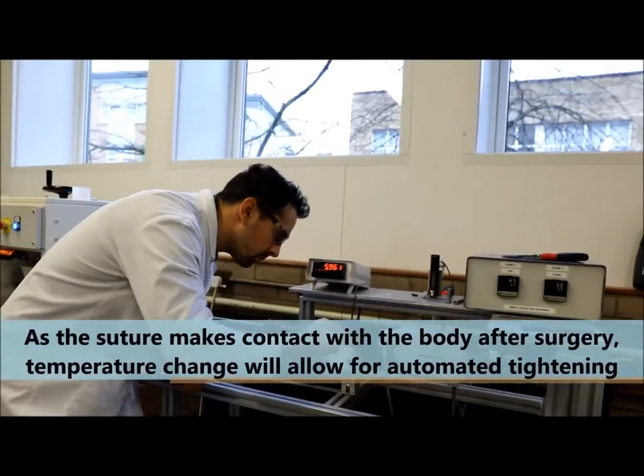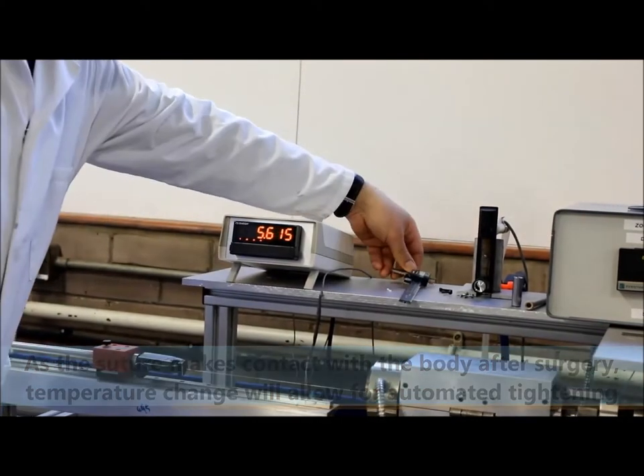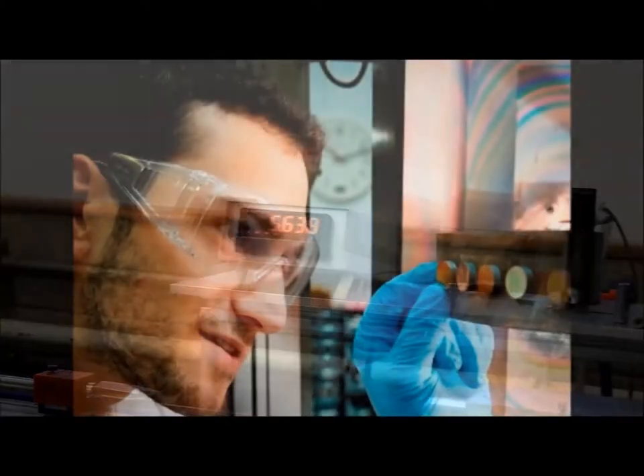the shape memory effect takes place, which is the reversion of the polymeric chains back to their original state. Hence, we obtained self-tightening sutures.